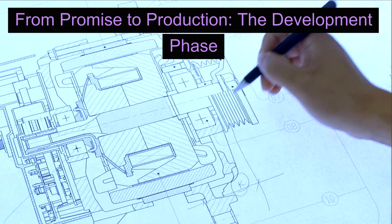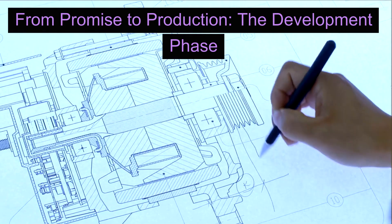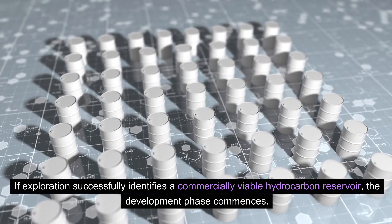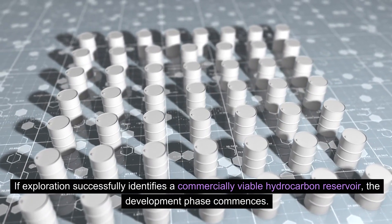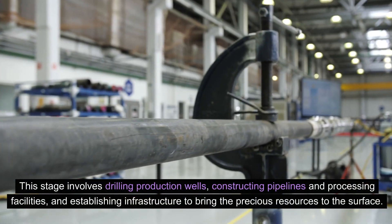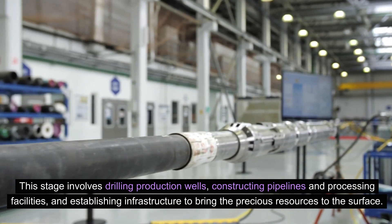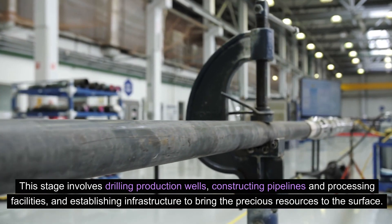From promise to production — the development phase. If exploration successfully identifies a commercially viable hydrocarbon reservoir, the development phase commences. This stage involves drilling production wells, constructing pipelines and processing facilities, and establishing infrastructure to bring the precious resources to the surface.